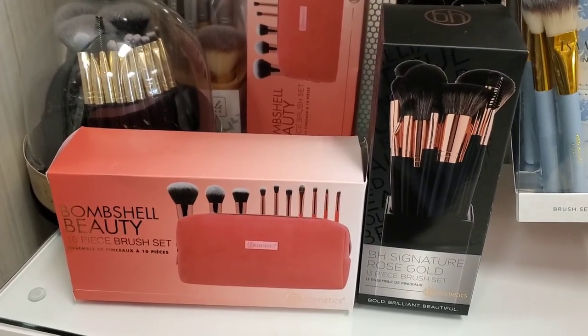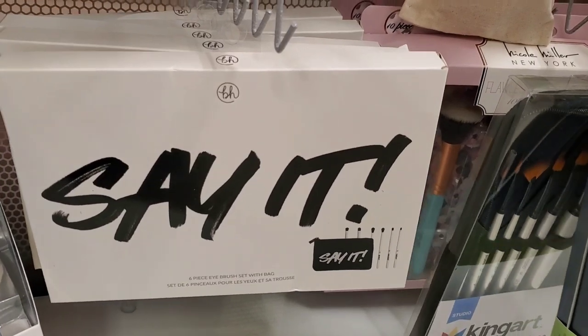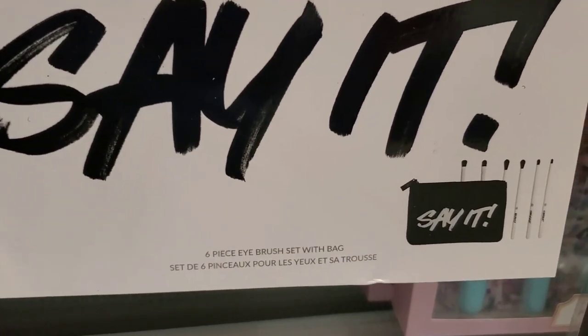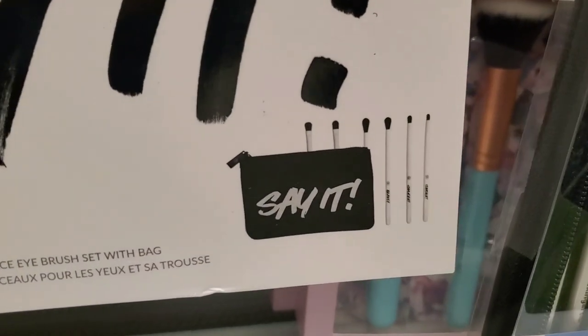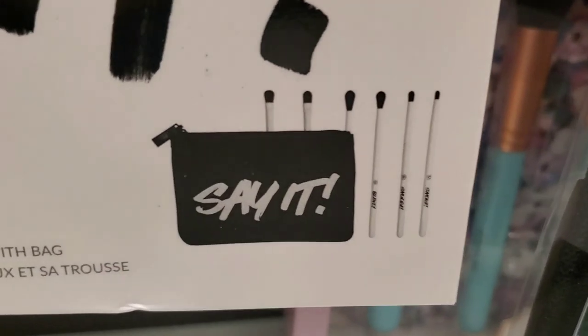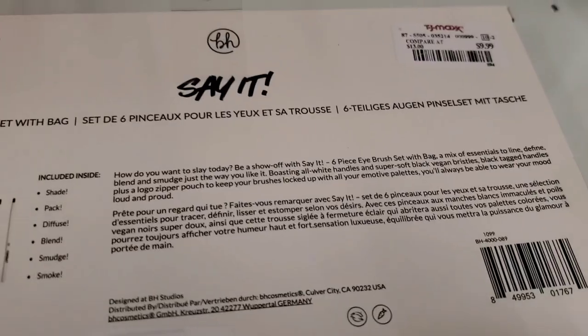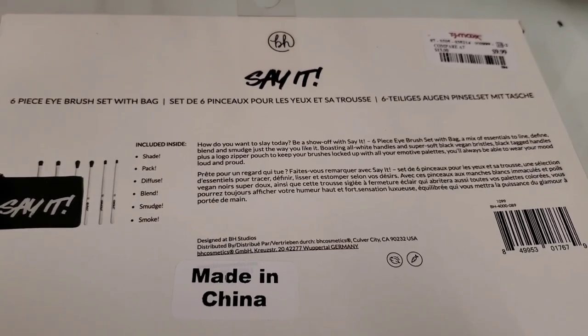I also found this brush set — the Say It Six-Piece Eyeshadow Brush Set, which comes with a brush bag as well. Here are the six different eyeshadow brushes you get in this one, and this was here for $9.99.